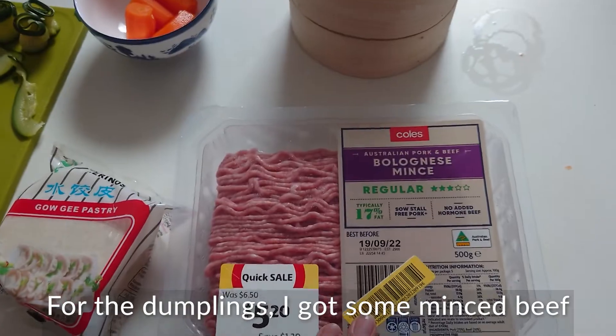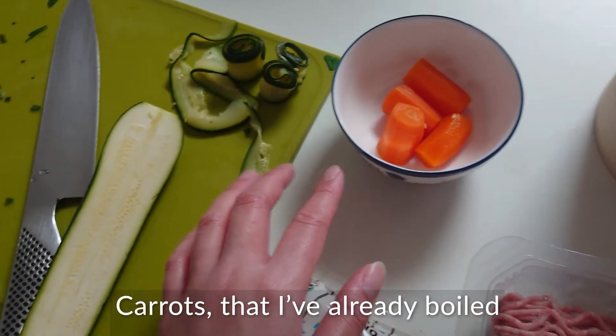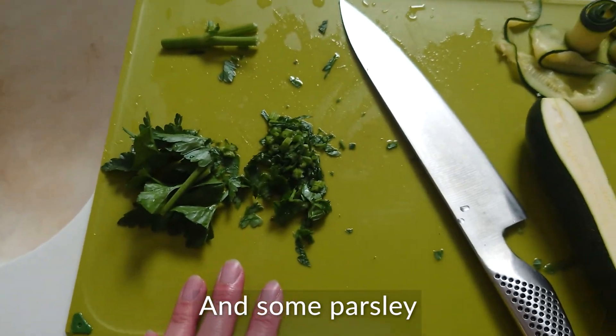For the dumplings I got some minced beef, secondly is the pastry, carrots that I've already boiled, zucchini, and some parsley.